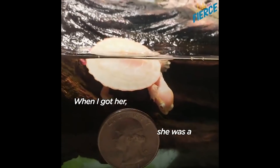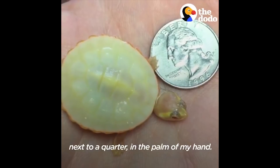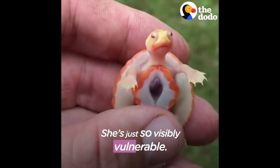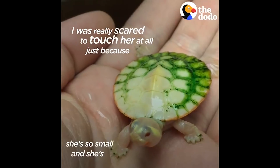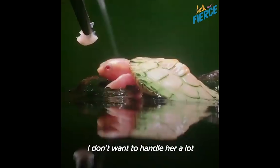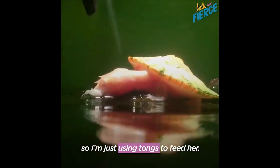When I got her, she was a little bit bigger than a quarter. I took a picture the same day next to a quarter in the palm of my hand. She's so visibly vulnerable — you could see her weakness. I was really scared to touch her at all, because she's so small and delicate, and because of how big I am. I don't want to handle her a lot, so I'm just using tongs to feed her.